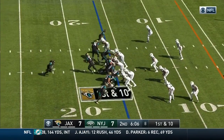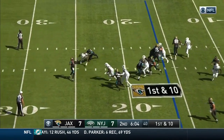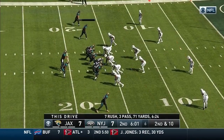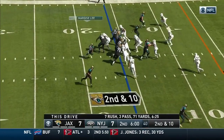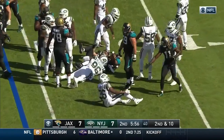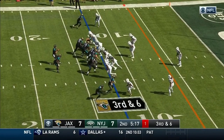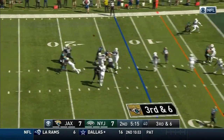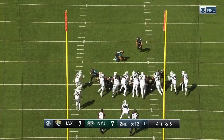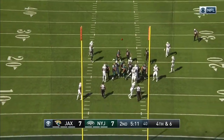Play action. Screen the other way to Lewis. Grant on the carry — Grant spun down at the 12-yard line. Bortles looking end zone, incomplete. That was a miscommunication.